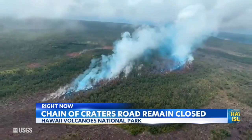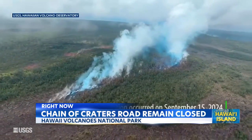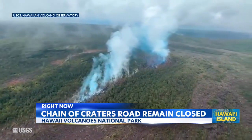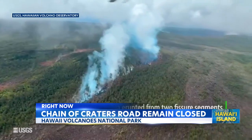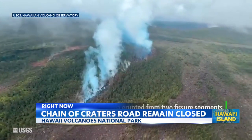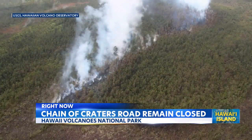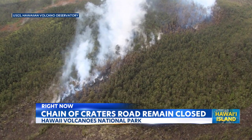Because of the increased volcanic activity and gas emissions, part of the National Park is closed as a precaution, and that includes Chain of Craters Road. If you live in the area, you may experience some fog in the air. The Volcano Alert level remains at a watch right now, and there are no immediate threats to home or property.